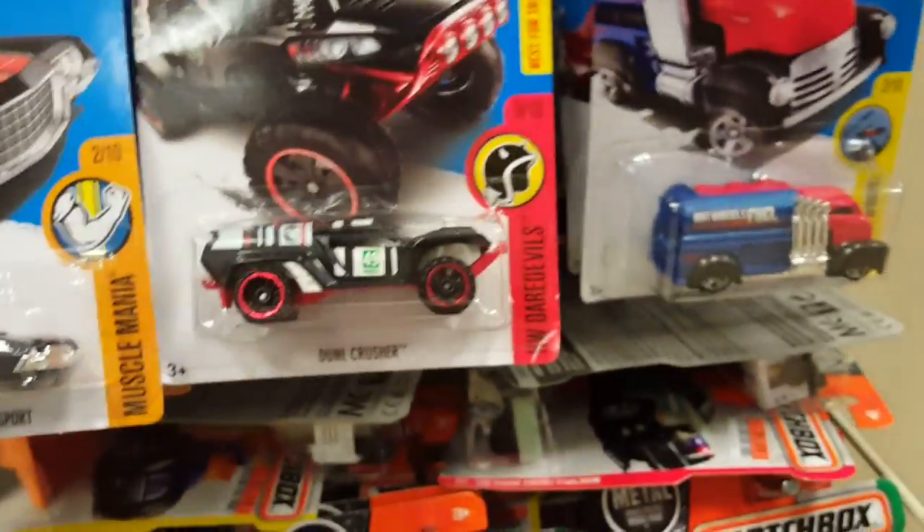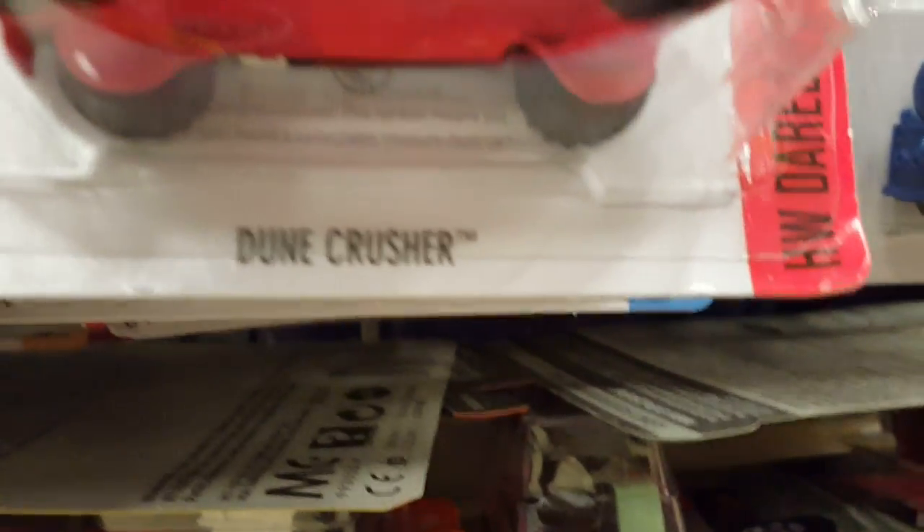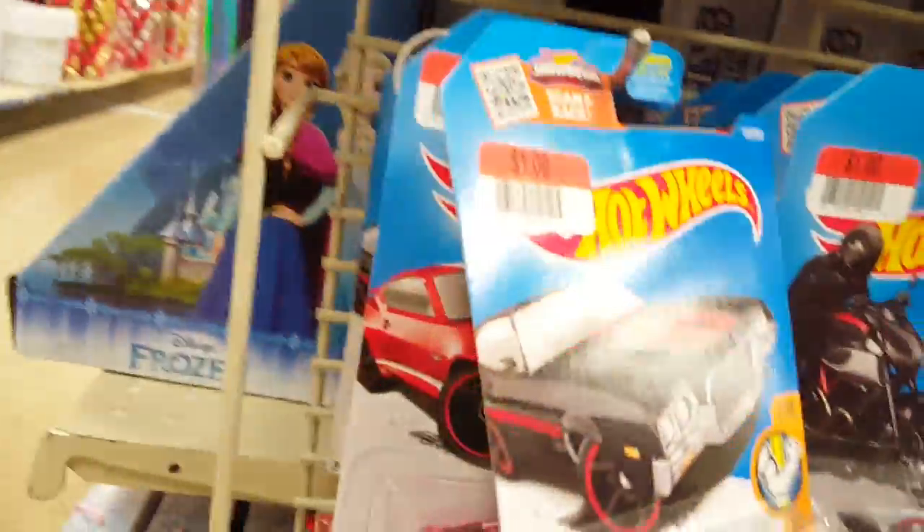Hey guys, what's up YouTube. I'm at Big Lots right now and I found this in the front again — another regular Dune Crusher Treasure Hunt. There's a logo, there's a symbol. But yeah, Big Lots. Look at these — a Land Rover over here for Matchbox. And what is this — a Volkswagen for Matchbox too.